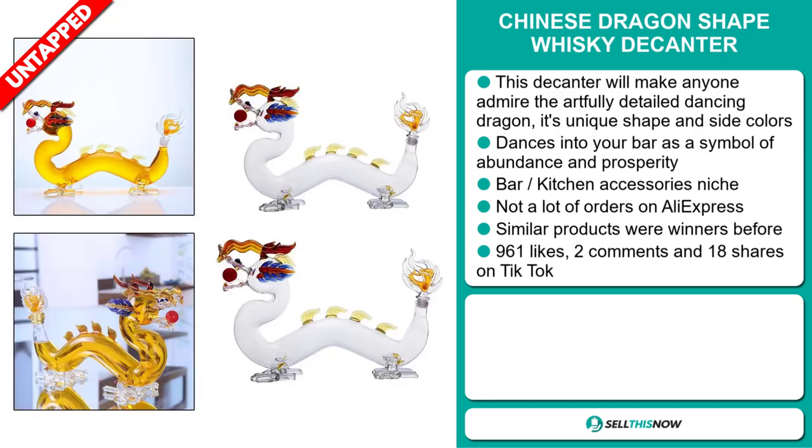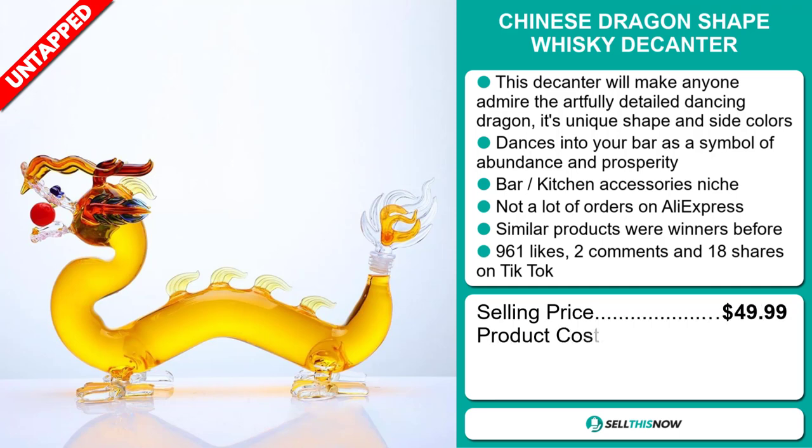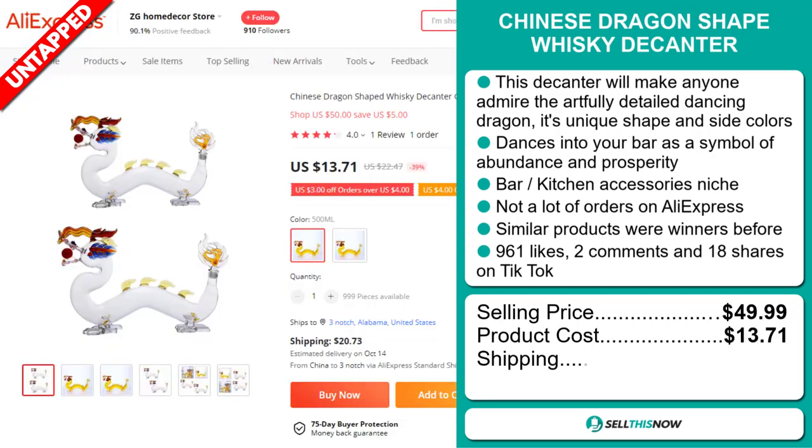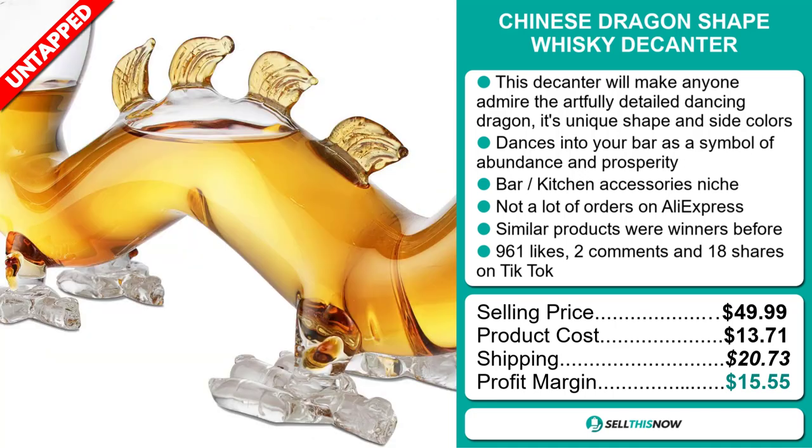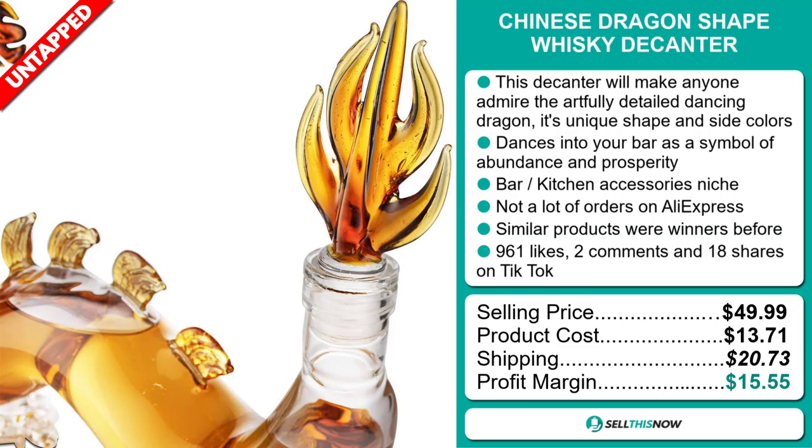The selling price for the Chinese Dragon Shape Whiskey Decanter is just under $50, whereas the product cost is only $13.71. Shipping will set you back $20.73, so you're looking at a good profit margin of $15.55. Sell this now!